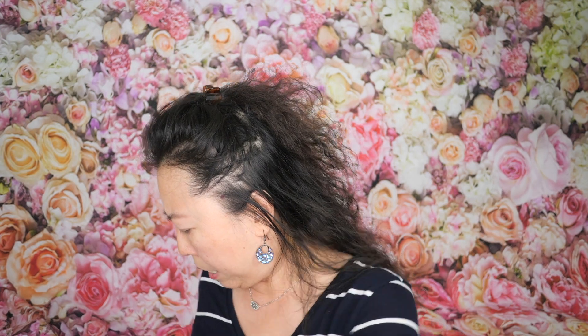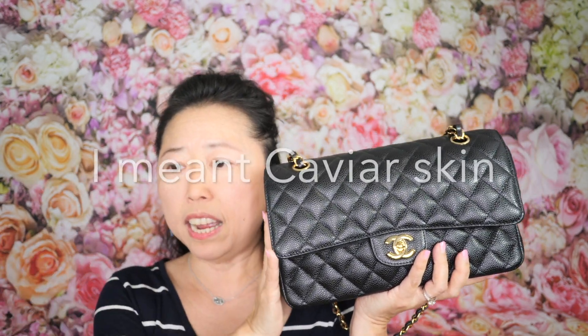Caviar is very durable and sturdy — I don't even think I could scratch it. But I don't think this handbag looks luxurious; it looks very rugged. Don't get me wrong, if you don't abuse it, it will look beautiful even after 10 to 20 years. But lambskin looks really super luxurious, and aged calfskin falls in between lambskin and caviar in terms of look.